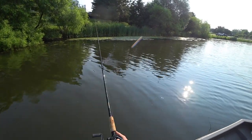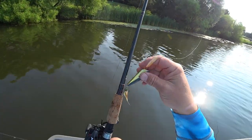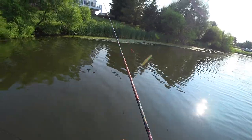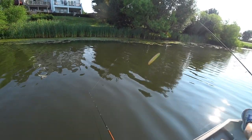I think somebody else has been frog fishing in here - looks like there's some drag lines through those weeds, doesn't it? Well that could very well be. I think my frog's better than his frog, so let's see what happens.